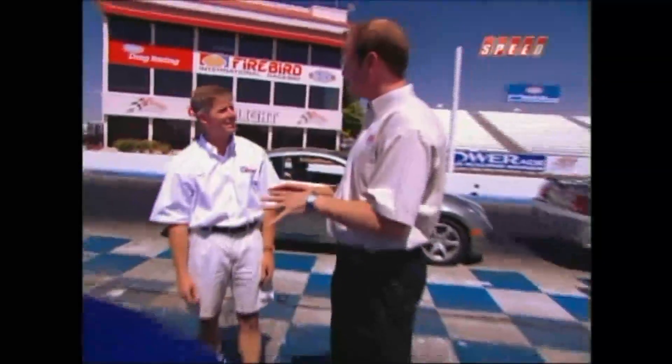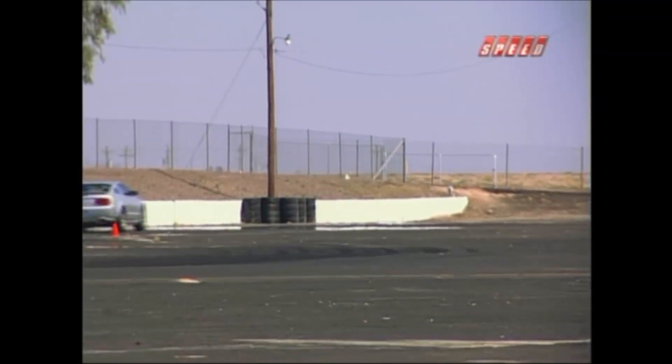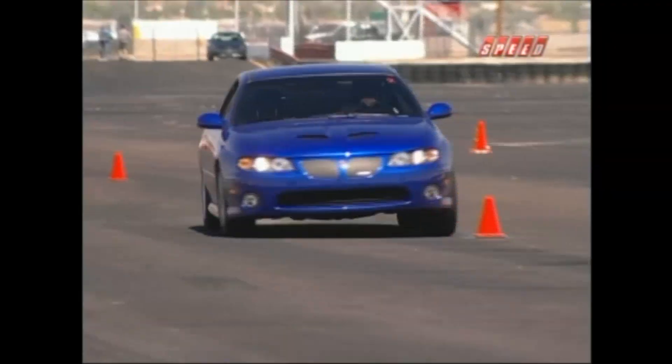The tests themselves include quarter mile performance, a composite road course that measures everything the car does all in one, and a slalom test to finish off. Let's get the testing underway.